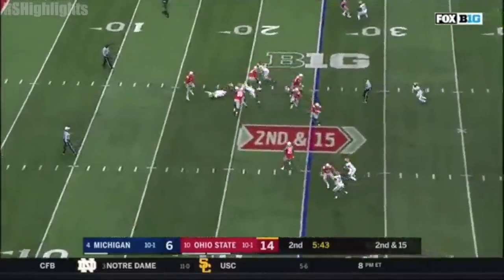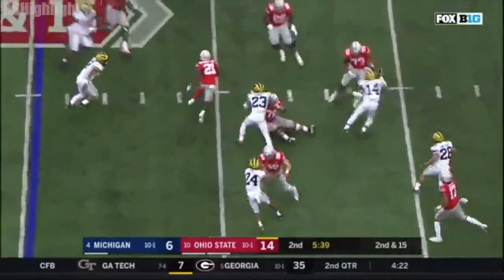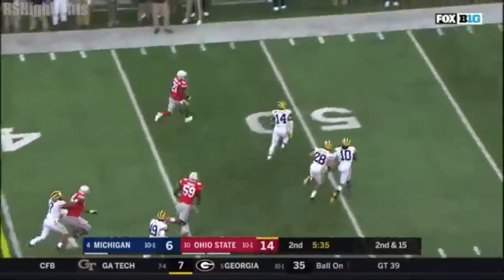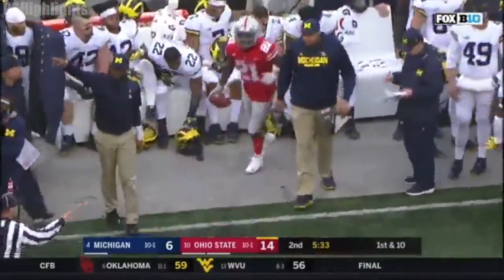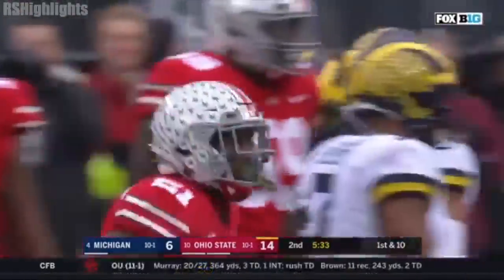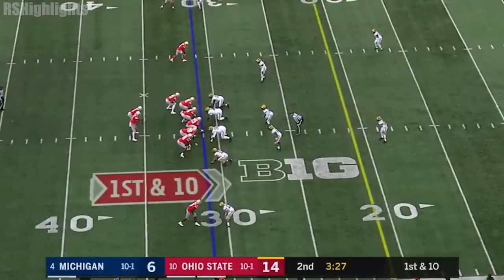Haskins screened underneath, caught Campbell — Paris Campbell bottled up, looking for some daylight, crosses the field, Paris Campbell down the sideline and out of bounds. What a run by Paris Campbell, a gain of 33. Michael Jordan, Malcolm Pridgen doing a great job. First down and 10 at the 31.